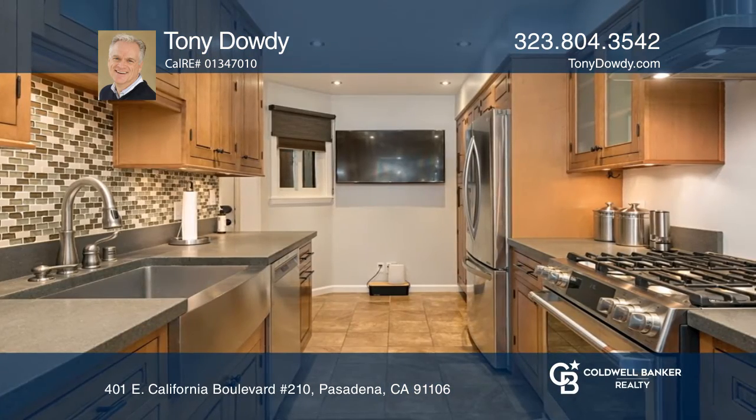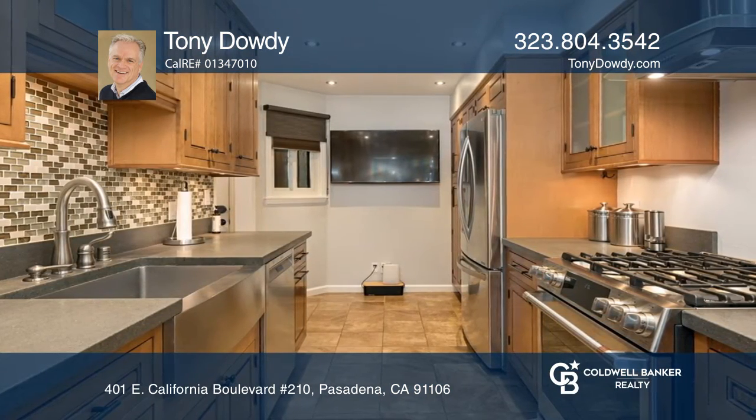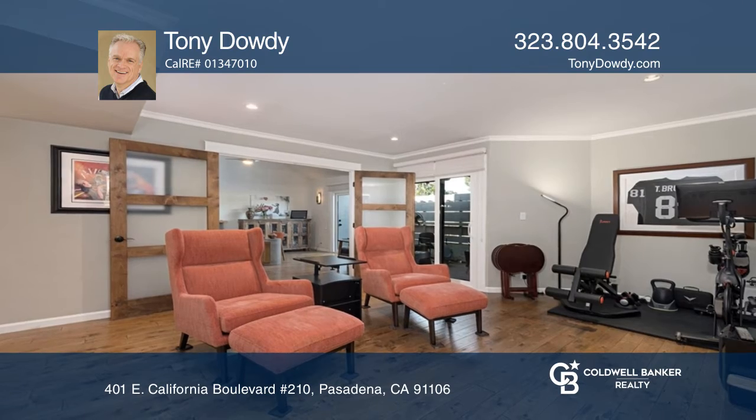Welcome to Madison Heights, where this beautifully updated three-bedroom, three-bath townhouse style end-unit condo is waiting for its new owners. With approximately sixteen hundred and fifty square feet of livable space, this condo is high-tech, and its outstanding features include...